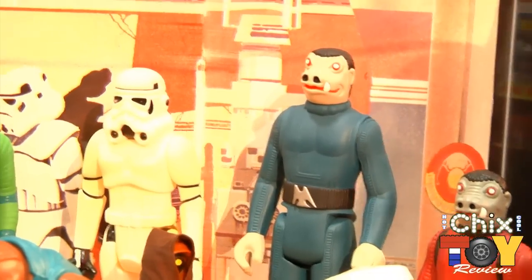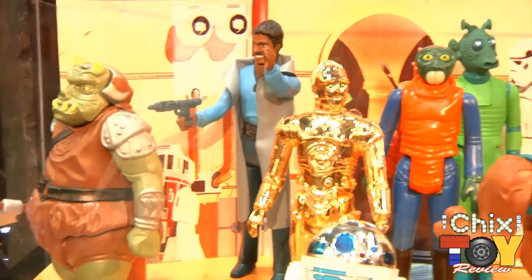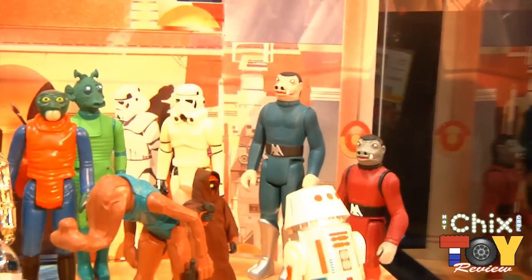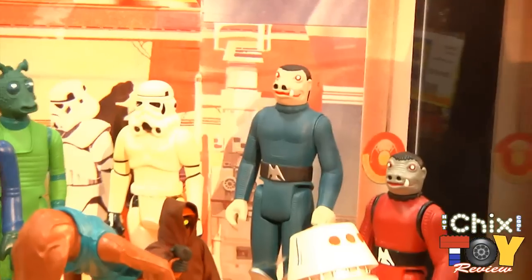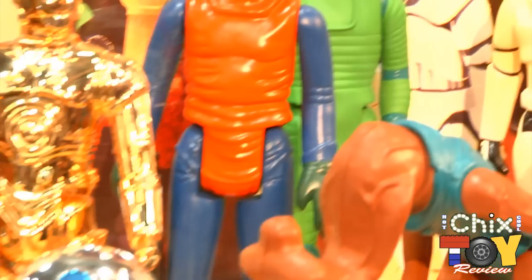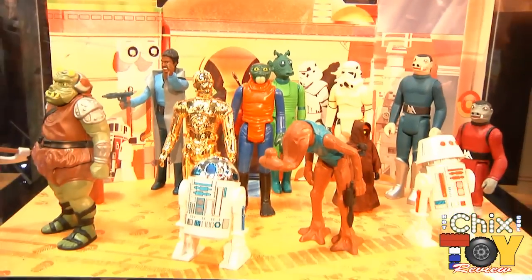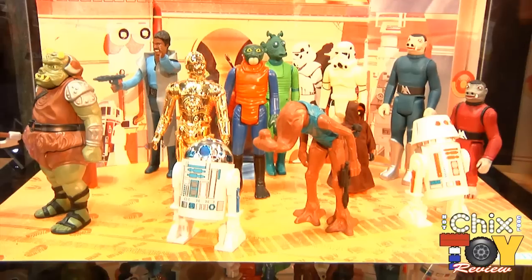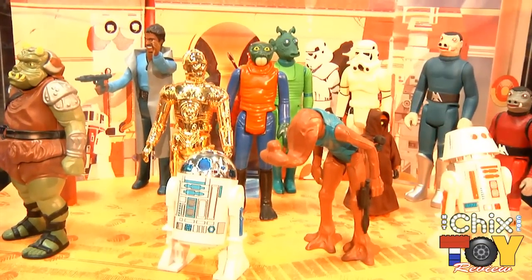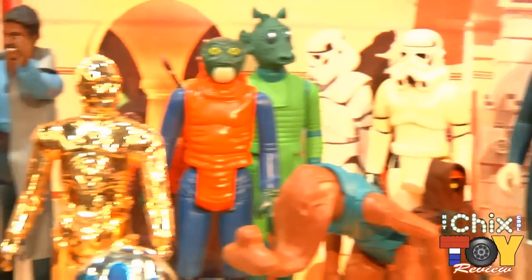We've got our Gamorrean Guard over here — that's available for order on our website right now, as is the Ponda Baba, the Greedo, the Hammerhead, and the Red Snaggletooth. The Blue Snaggletooth is our Comic-Con exclusive this year. R2-D2 and C-3PO just came out, R5-D4 is available for order right now. The Jawas' Vinyl Cape was our Comic-Con exclusive last year, and the Fabric Cape — I think we may still have a few left on our site but they're going pretty quickly. The Lando is actually our Celebration 6 exclusive — that'll be available in Orlando next month.